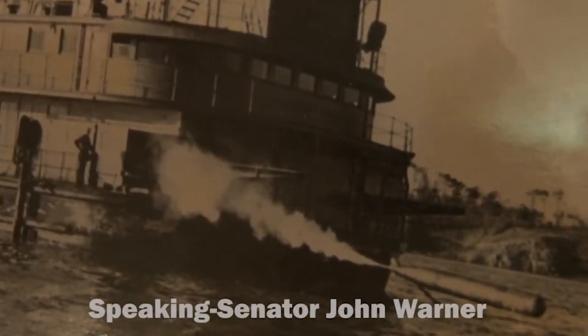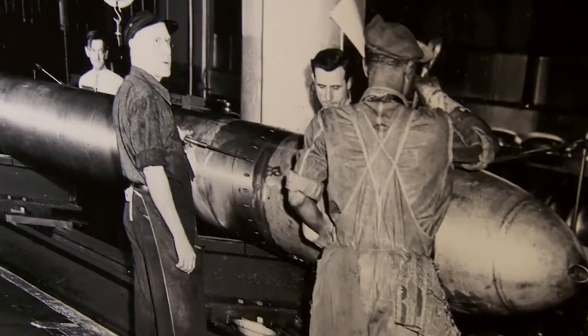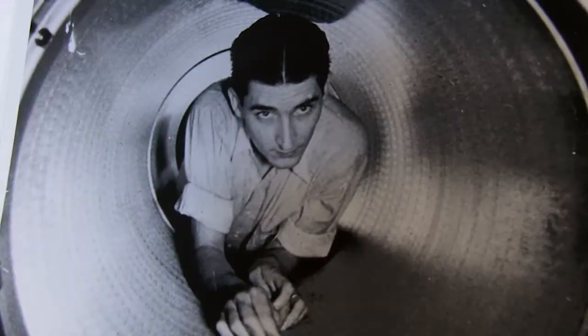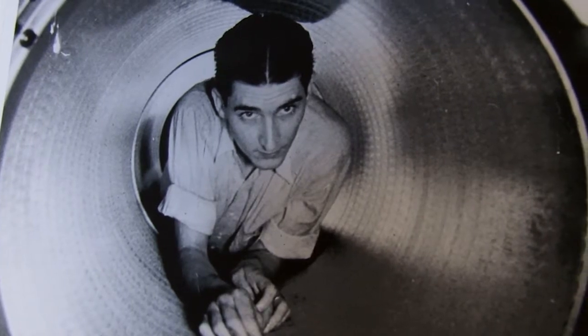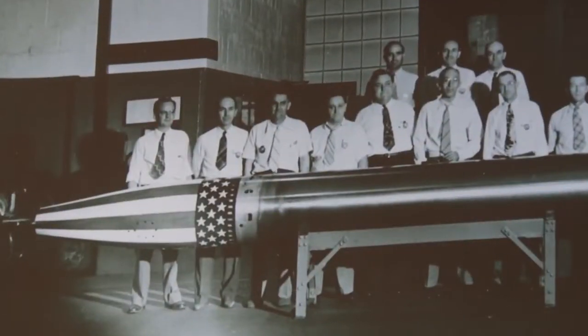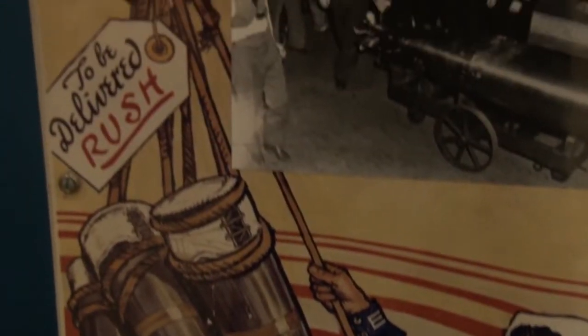Now hear this, all hands. I'm proud to say with deep humility to share this day with you. I was a humble sailor — I just added it up sitting here a minute ago. 71 years ago next month, I enlisted in the Navy at 17 years. I had a hand in this place years ago. I went from seaman, deckhand, to Secretary of the Navy in 1969.